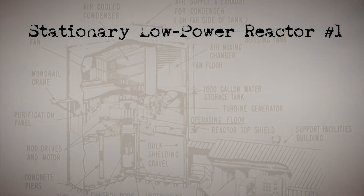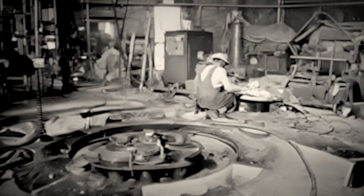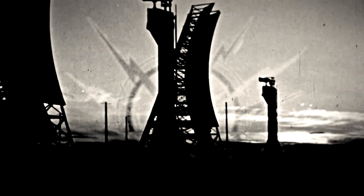The Stationary Low-Power Reactor Number One, known as SL-1, was a prototype. This small 3-megawatt experimental boiling water reactor, part of the Army Nuclear Power Program, was designed to provide electricity and heat to remote military radar facilities. The vision was to power these remote outposts with small, compact, self-contained nuclear reactors.